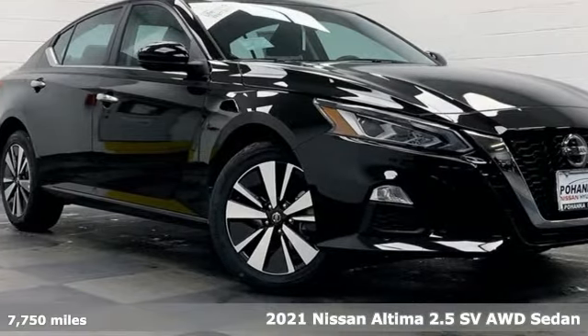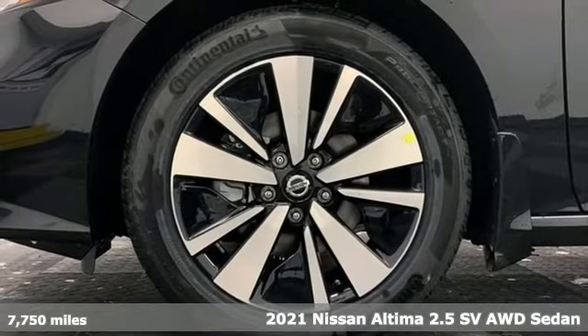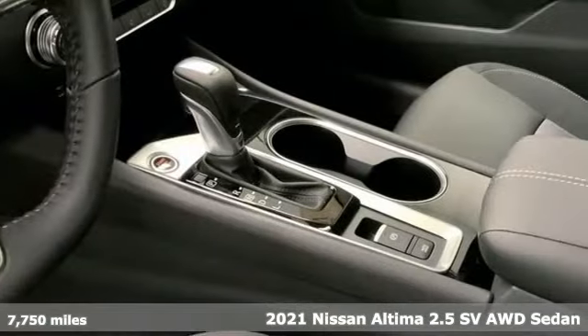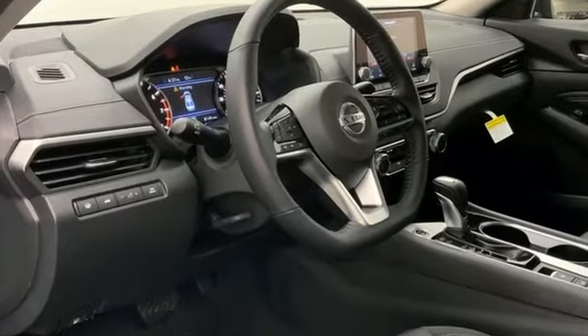It's a 2021 Nissan Altima. This sedan comes equipped with a suite of standard safety, driving, and convenience features aimed to inspire certainty behind the wheel. And with features like these, every drive's a pleasure.